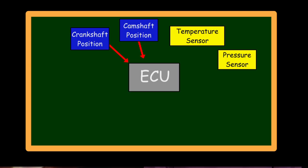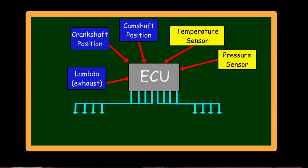It collects information from sensors located in the engine and near the exhaust. It synthesizes the information and sends messages out to the fuel injectors and the spark plugs. How does the ECU know what message to send? It consults the engine map.